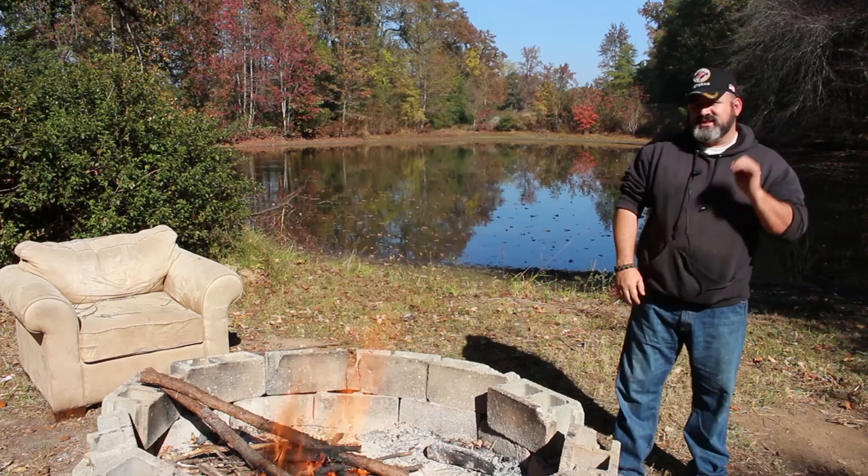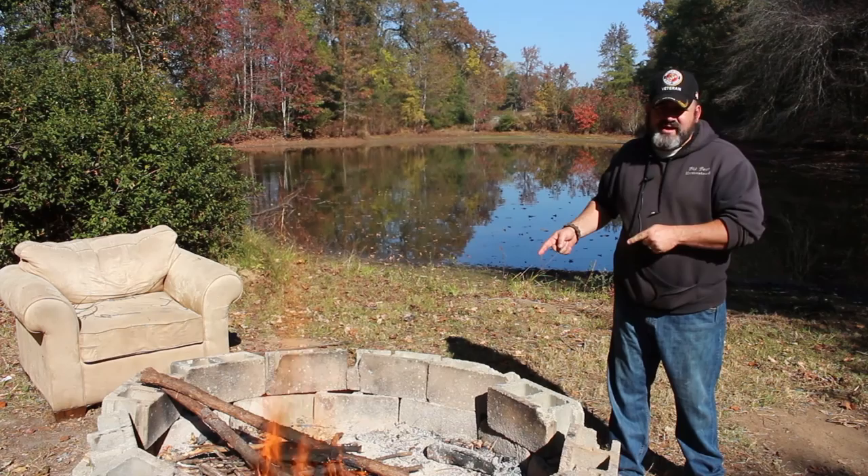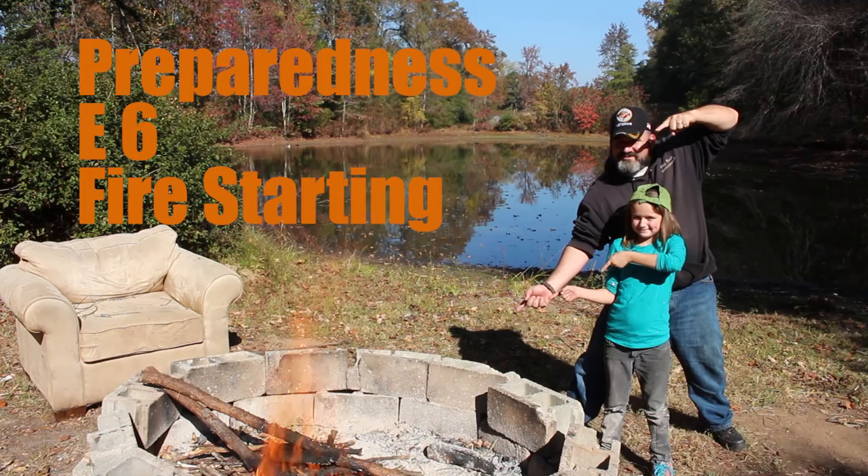Hi and welcome to the Big Bear Homestead. Today is episode number six in our preparedness series. This week we're going to be building a fire, but in order to be successful we have to understand what a fire is.